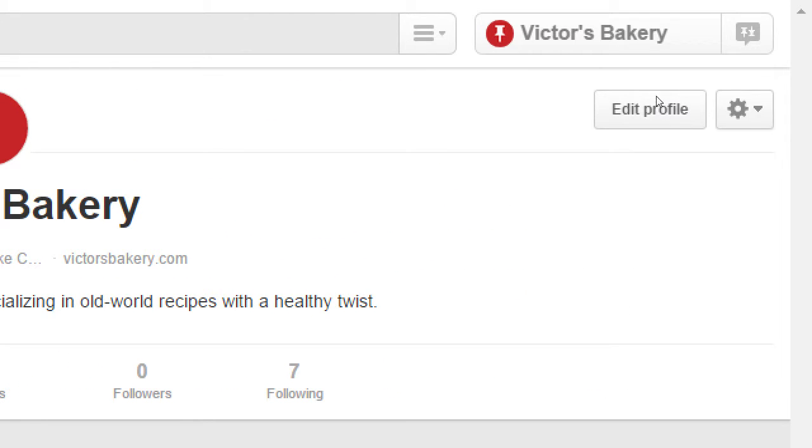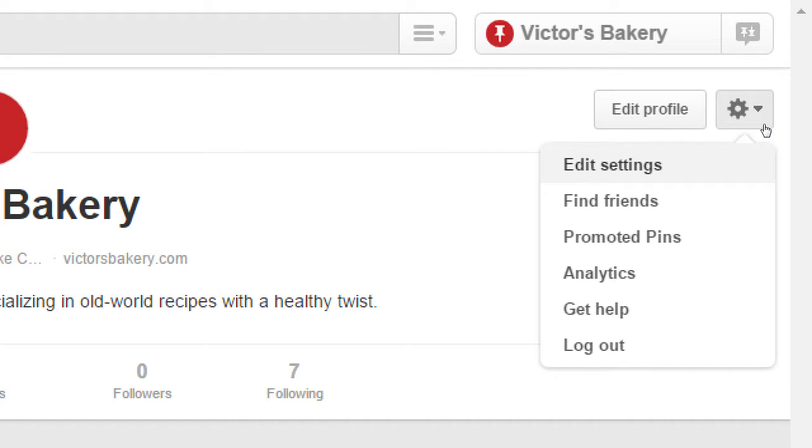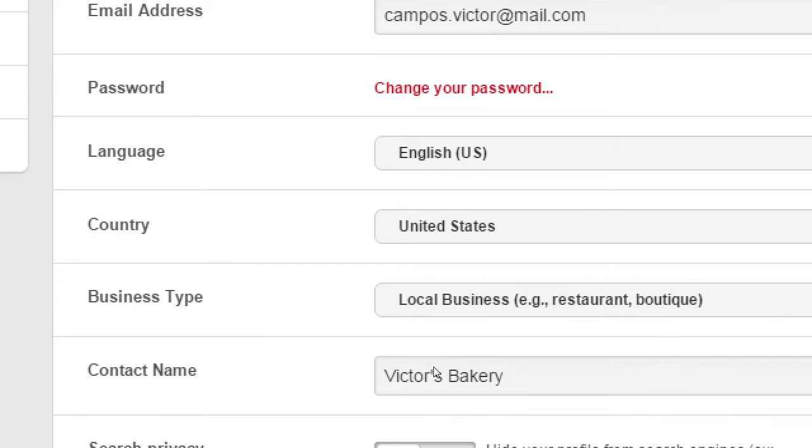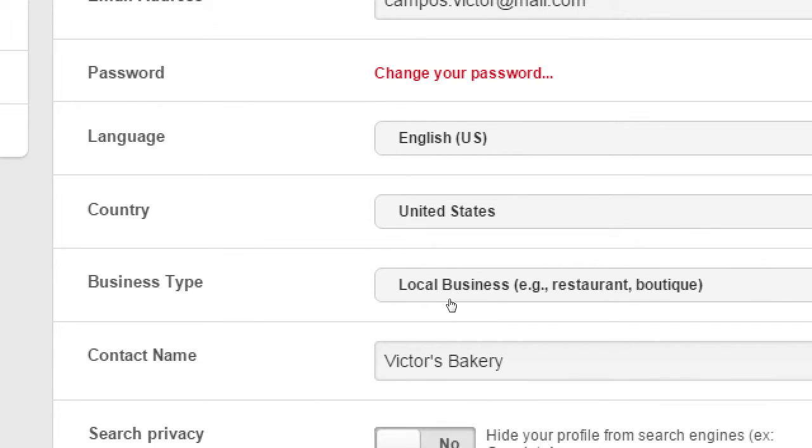Before we lay more foundation, let's look at profile settings. Just like with Facebook and Twitter, the defaults are okay but may not be best for you. It's always a good idea to look at settings when you create an account. Click the gear and then click 'Edit Settings.' You'll see fields for email address, password, language, country, and business type if you want to change it.